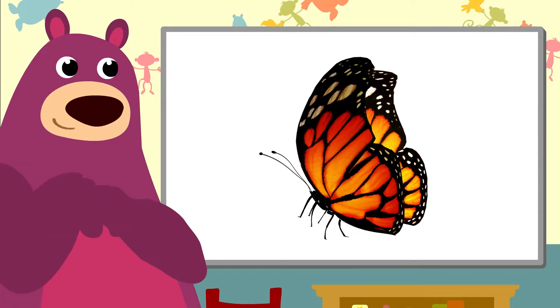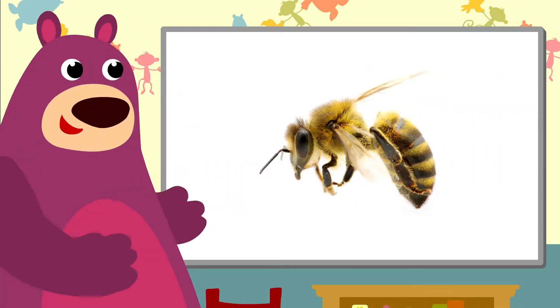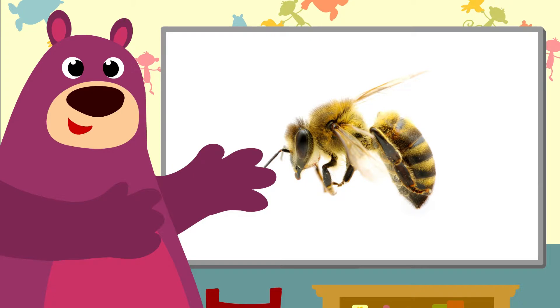Oh look, a butterfly! In the spring you see all kinds of butterflies. And in the spring the bees gather nectar to make honey.